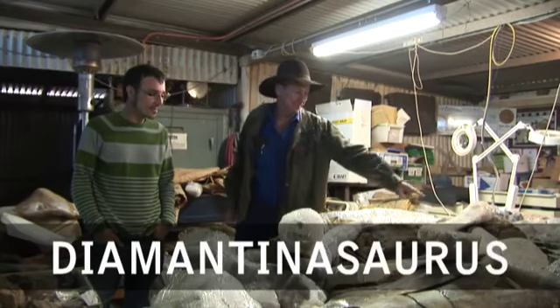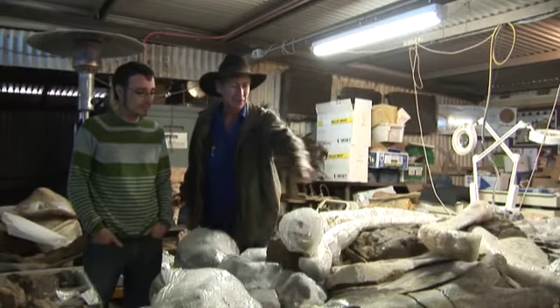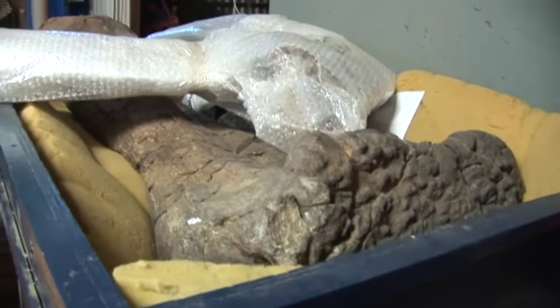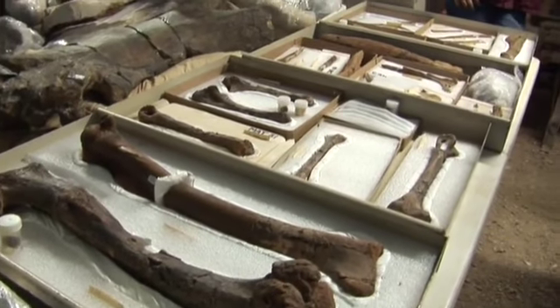Three significant dinosaur finds have been recently found in Winton, Australia. Bones of two new gigantic sauropods named Diamantinasaurus and Wintonotitan were found at the same site as this new predator, Australovenator.